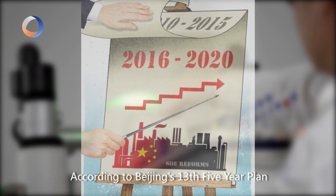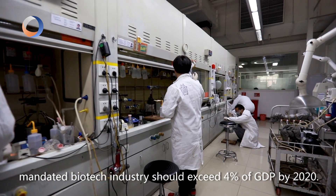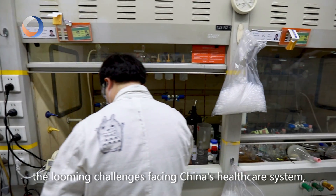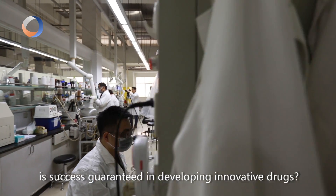He is one of an estimated 250,000 high-grade scientists now working in China's life sciences industry. According to Beijing's 13th five-year plan, the mandated biotech industry should exceed 4% of GDP by 2020. But as biotech is considered critical to tackle the looming challenges facing China's healthcare system, is success guaranteed in developing innovative drugs?